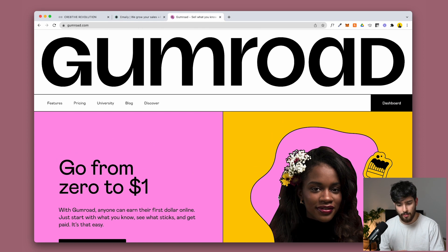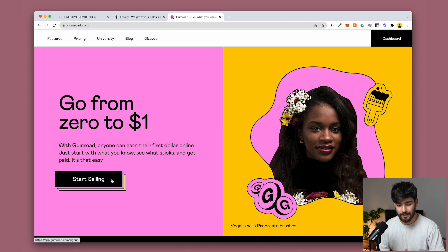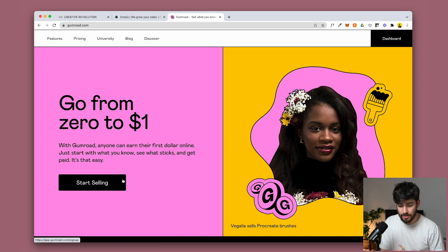On Gumroad, it takes a little scroll to get down to the CTA, but it's still there — 'start selling.' When you hover over it, it has an incredible hover animation done using simple CSS or Webflow's animation dashboard. It's quite easy to achieve this.